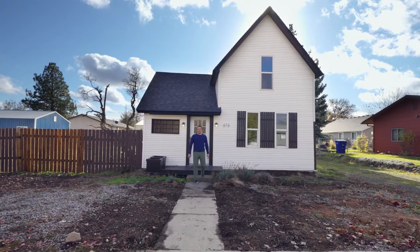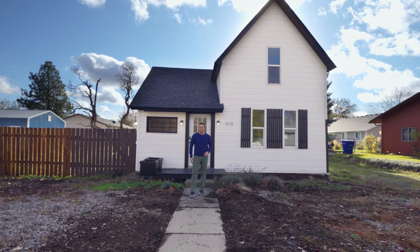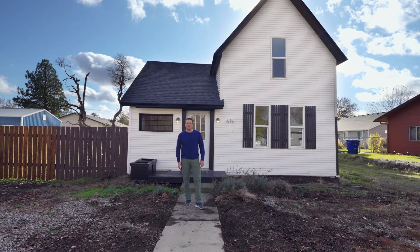Hi, I'm Shane Bango with the MANA Group, and if you've been looking for an adorable bungalow in Medical Lake, this one's for you. Welcome to 616 East Lake Street.